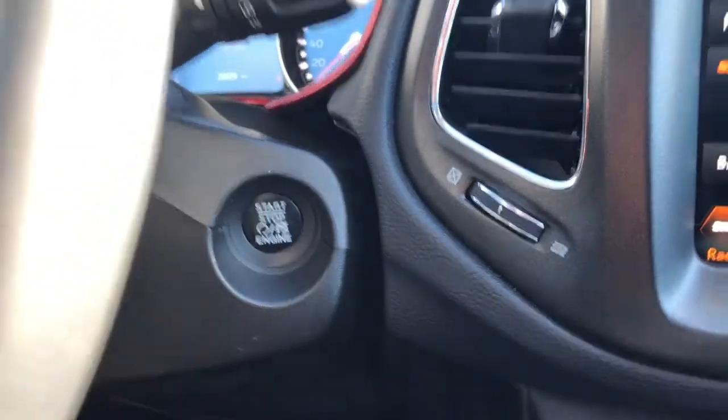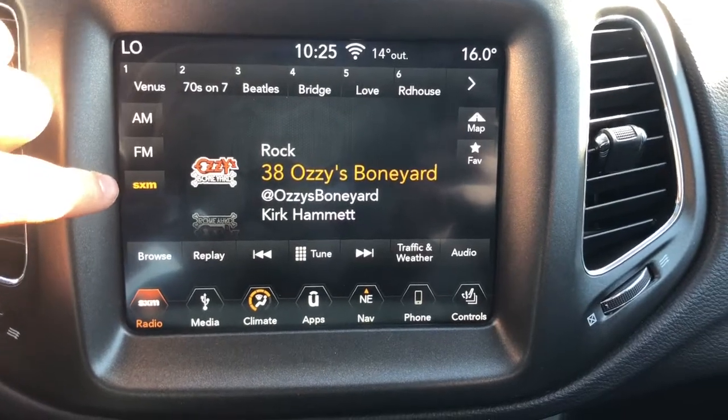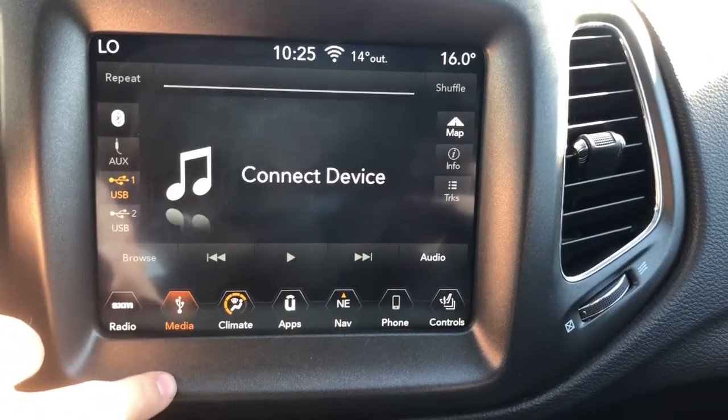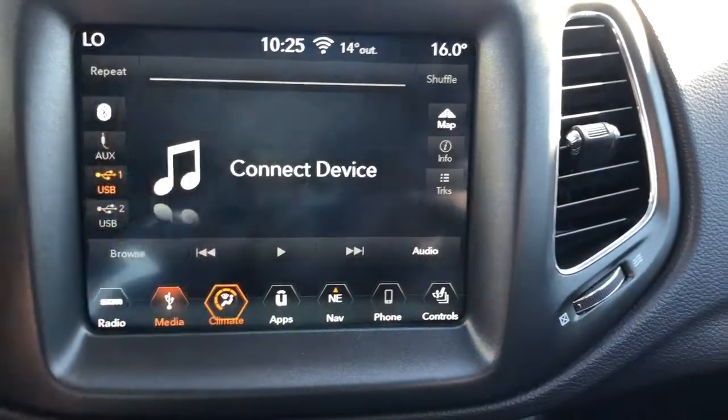This is a push button start and has keyless entry as well. AM, FM and Sirius XM options are available. You can see there's the Wi-Fi button up on the top of the screen — this vehicle is equipped with Wi-Fi. You can connect your phone through Bluetooth, USB or auxiliary.